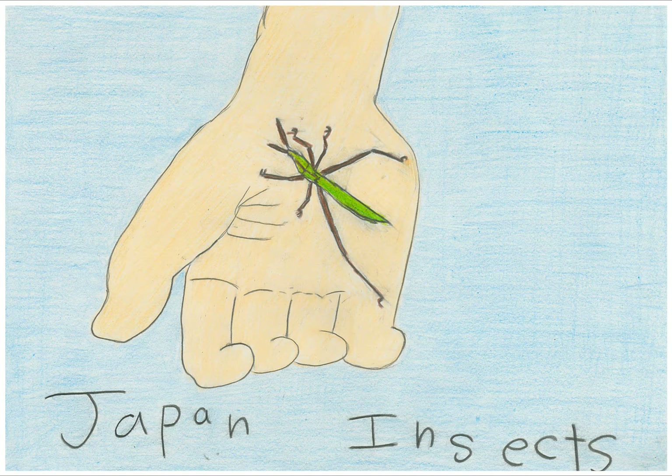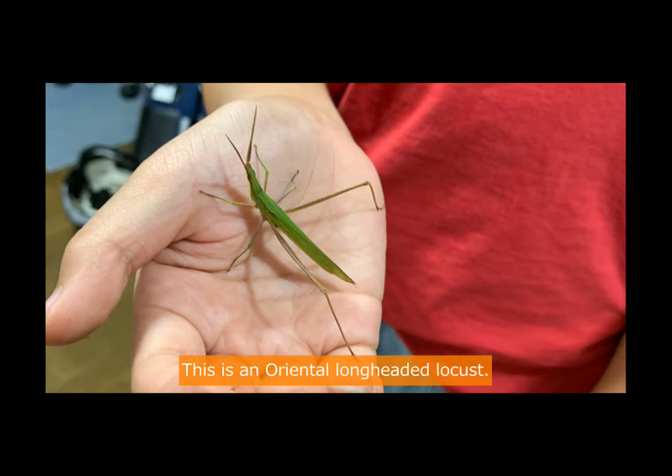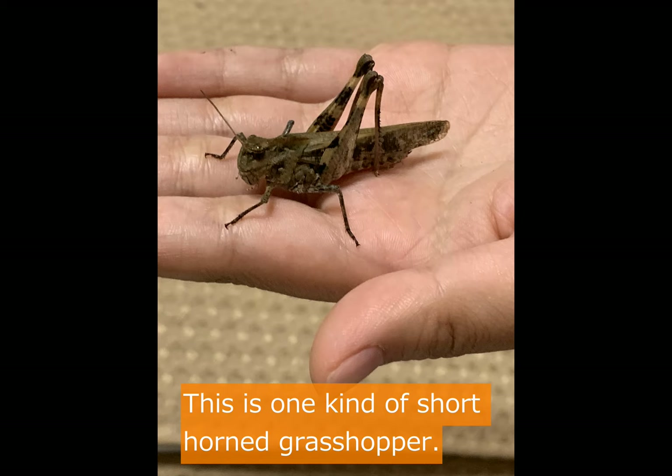Japan Insects. This is an oriental long-headed locust. This is one kind of short-horned grasshopper.